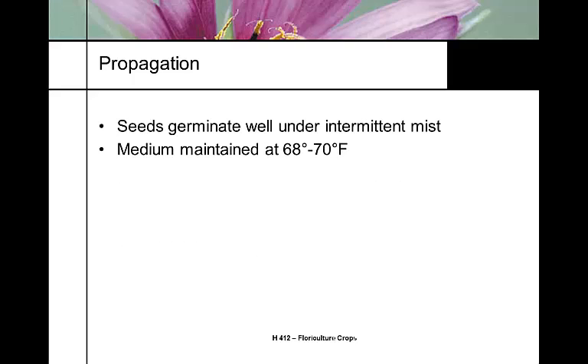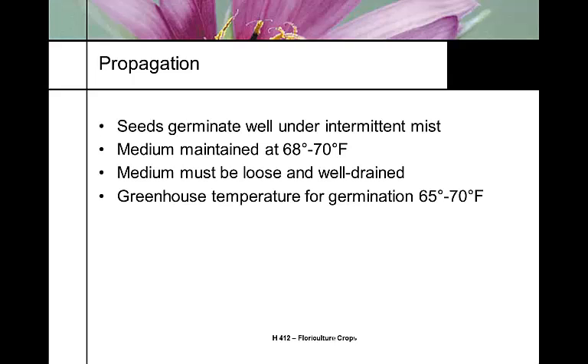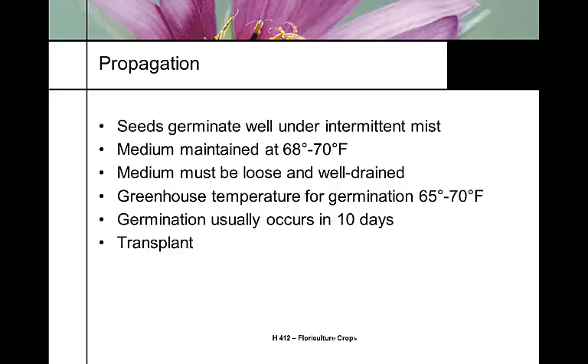Seedling production of snapdragons is fairly easy — they germinate well under intermittent mist. Sow the seed and keep soil temperatures at 68 to 70°F, using intermittent mist on well-drained media so it's continually moist but not sitting in water. Keep temperature slightly on the lower side and you'll usually get germination in about 10 days.